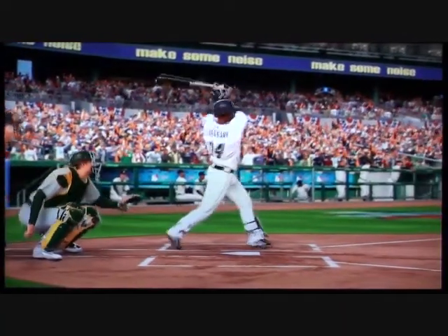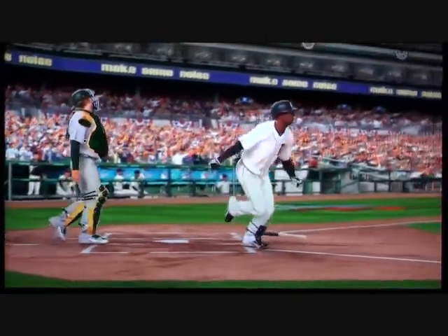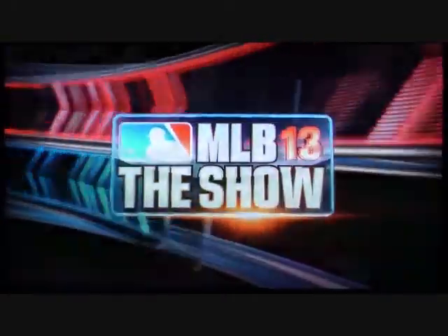This is just a fastball right here, but I'm pretty sure it's not where he wanted it. This has got some elevation to it, and that is one of those where you know it's going to be a home run as soon as you let go of it.